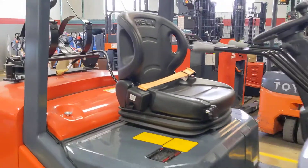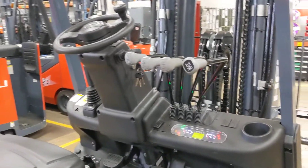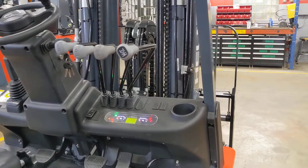It runs on dual fuel, so in this case that's gasoline and LP, and it has a base capacity of 6,500 pounds.